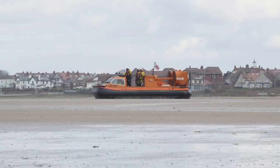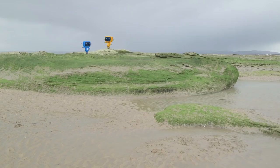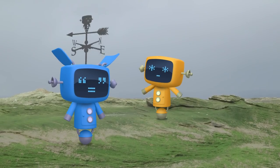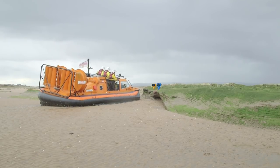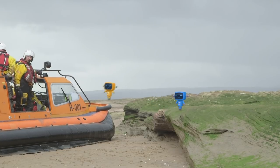Well done team — another successful training mission! It looks like the Mechanicals haven't checked the tide times and they're stranded on this island — and there's a storm coming too! Luckily, the hovercraft is the perfect rescue vehicle. Jump aboard, Mechanicals!